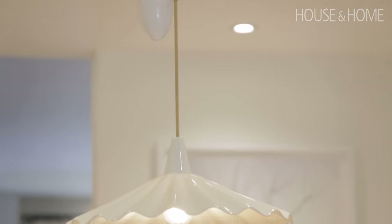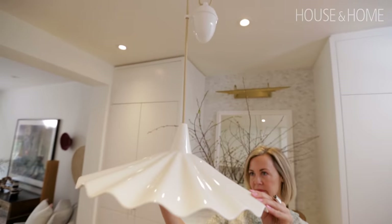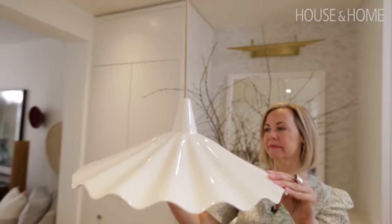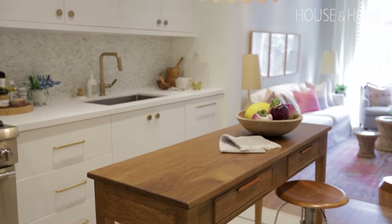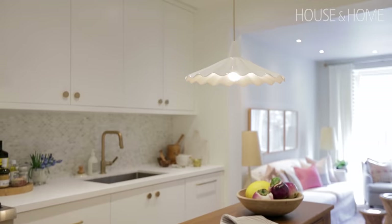I picked this bone china pendant over the kitchen island table — it's on a pulley system, which I just love. When you're trying to get a little atmosphere and you're having a glass of wine with a friend, you can pull the light down and it creates a bit more intimacy around the table. But if you want to pull it out of the way, you can just pull it up and it offers task lighting.